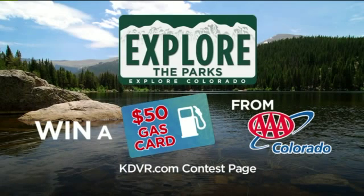It really is amazing — that is worth the drive to see. To enter to win a $50 gas card from AAA Colorado, just go to the contest page of our website, KDVR.com. We'll be giving away a gas card every day this week on the contest page.